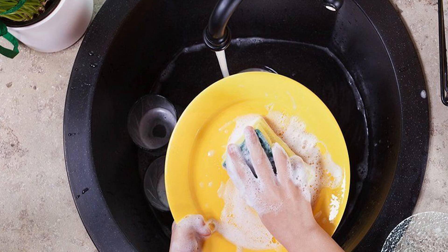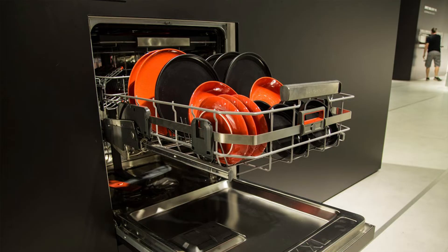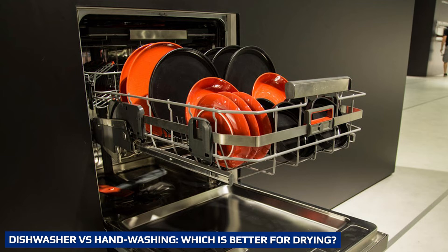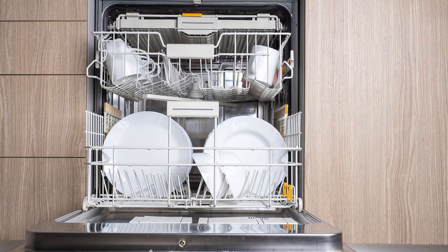Your tea towels are just as guilty for harboring nasty germs. Once your dishes are clean, you may be drying them with germ-infested towels. Dishcloths are exposed to a lot of water and can remain damp, which is a breeding ground for bacteria. When looking at whether elbow grease or an appliance cleans best, it's all about technique and the tools you have on hand — it all depends on a number of different variables.